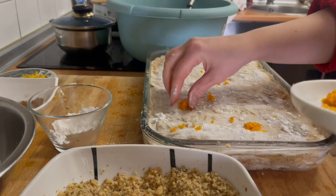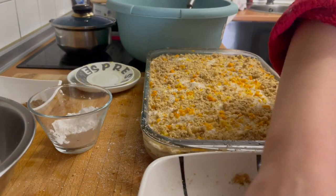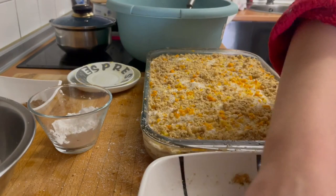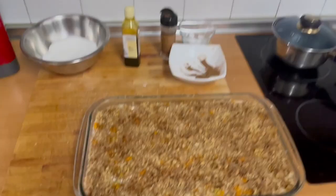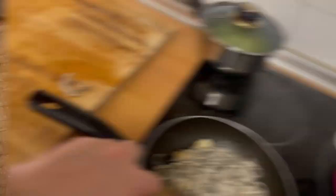She looks so nice but it has to rest till tomorrow so it gets everything soaked in there with the flavors. I cannot wait to eat this tomorrow.